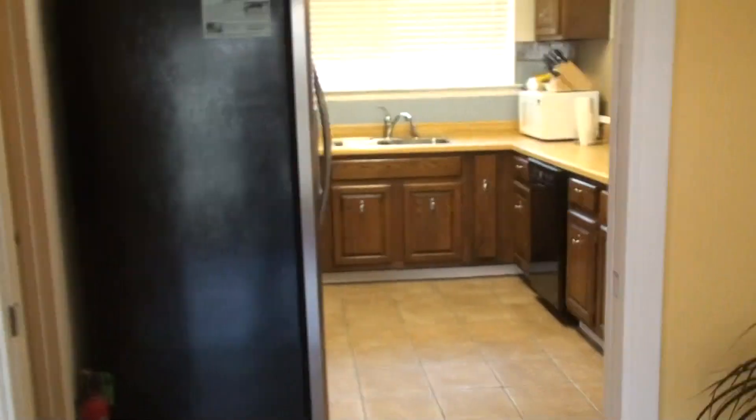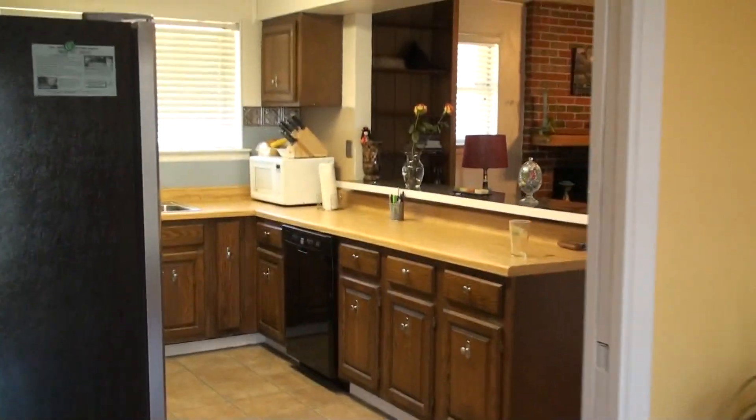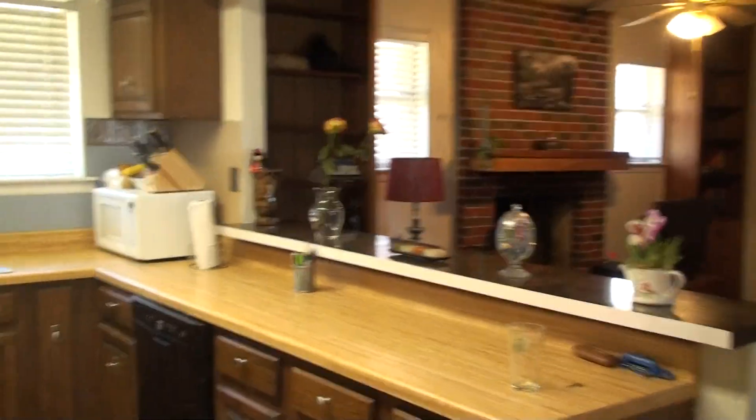Of course you have your double door right into it. Okay so here's your kitchen. It looks over the family room.